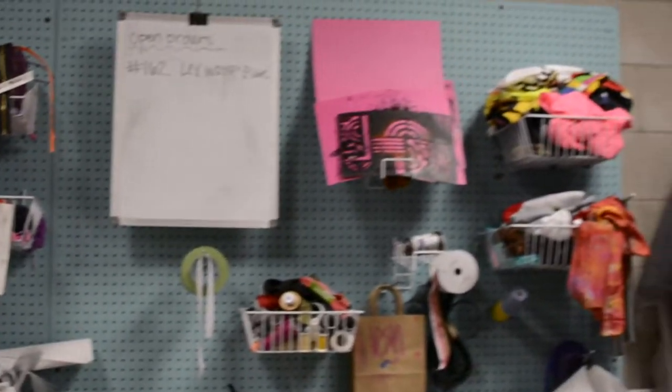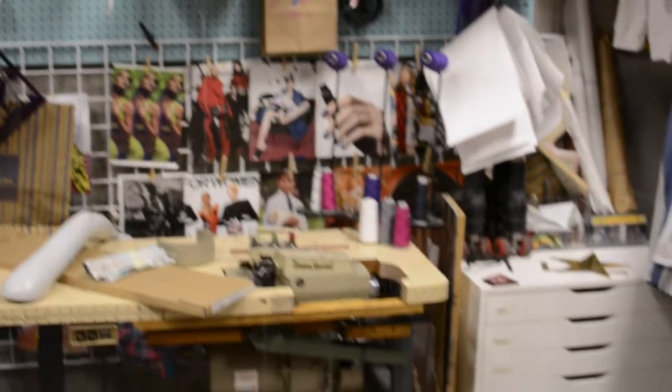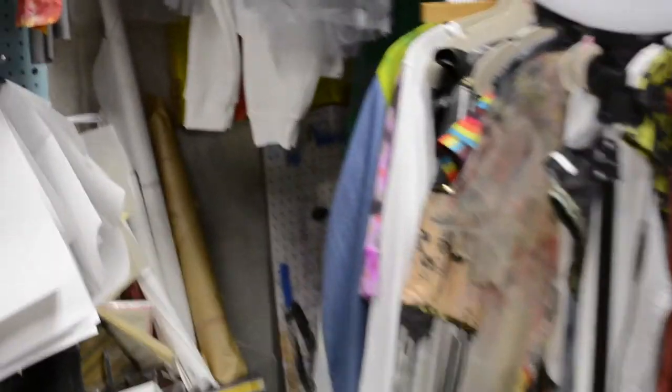This is the wall where I keep a lot of notions and threads, and I kind of keep up with my open orders. And one of my many machines. I keep all my patterns in that file cabinet. I have racks and racks of samples and different things that I've been working on or past work.